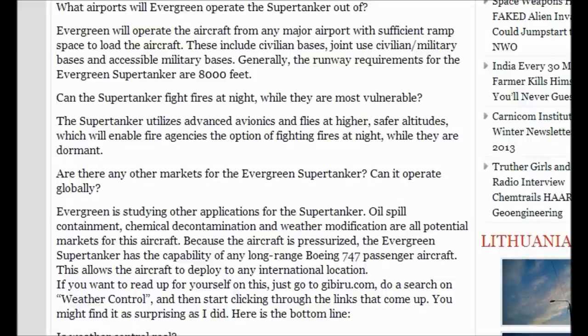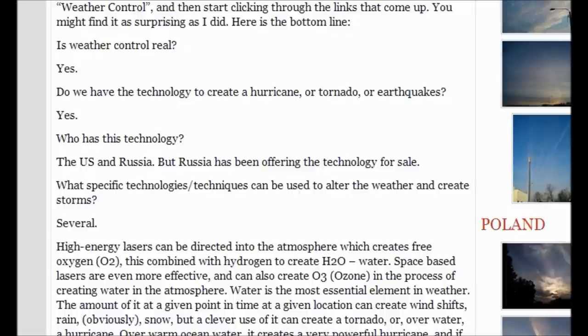If you want to read up on this yourself, go to GIBIRU.com, do a search on weather control, and start clicking the links that come up. You might find it as surprising as I did. Here's the bottom line: Is weather control real? Yes. Do we have the technology to create a hurricane, tornado, or earthquakes? Yes.